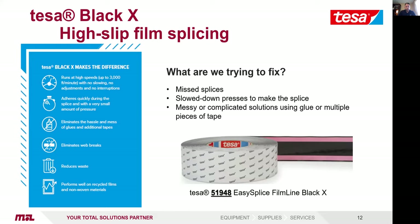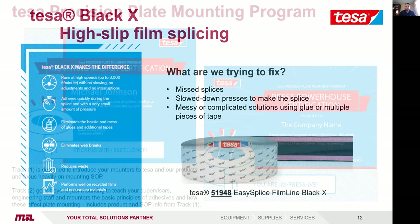Transitioning to the Tessa Black X — a little about high-slip film splicing. This is our new Black X product, item number 51948. We were addressing feedback about missed splices and not being able to run speeds up to 3,000 feet per minute. This product has allowed speeds up to 2,000 to 3,000 feet per minute. It's not so much about reaching those speeds, but allowing converters to realize the maximum speed of their press — whether it's 500 or up to 3,000. It's been extremely successful in both narrow and wide web markets.